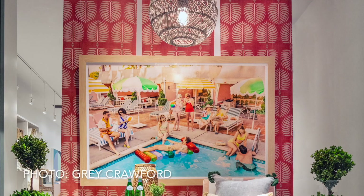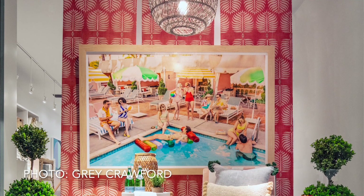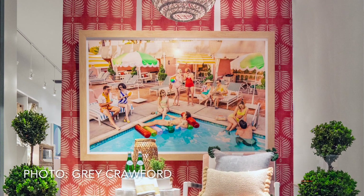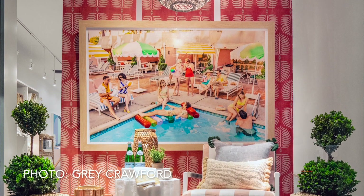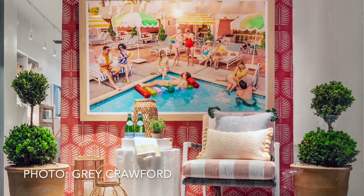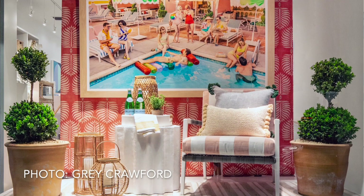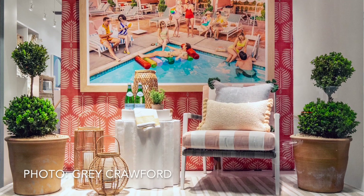It all kind of went hand in hand and came full circle. We're at Serena and Lily, so most of the products are from their new hospitality line launch. We also have our neighbors from CDM, Garden Studio, who came up and are doing the potted plants. We took the old Beverly Hills Hotel old school topiary vibe and are doing a riff on that. But for the most part it's Serena and Lily product and Gray Mellon.